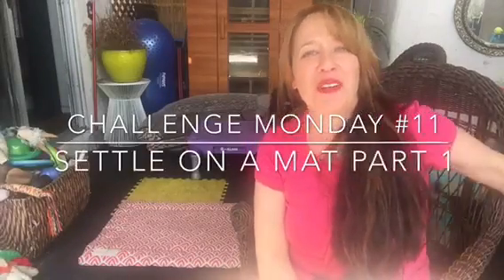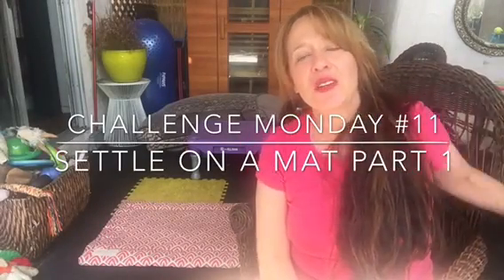Hi guys! Welcome to Challenge Monday number 11. Today we're going to work on going to place, and I'm going to transfer this — I'm going to jump start it by doing go to place, but I'm also going to transfer it over to Relax on a Mat.